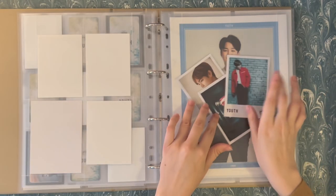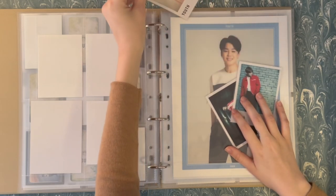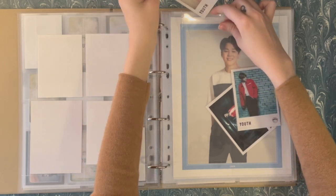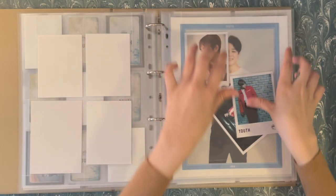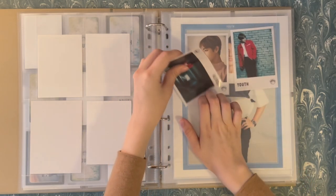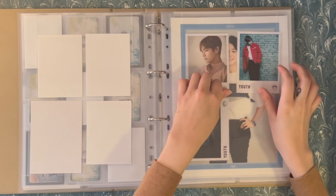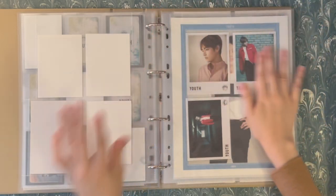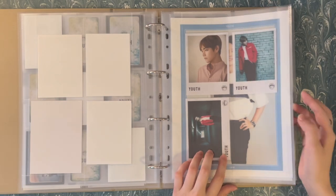I was also able to complete Taehyung's Youth venue cards. I'll do the same page setup — he'll be in the same outfit in the Youth handshake one just like Jimin, so those outfits will be kitty-cornering and the other outfits will be kitty-cornering too. I'm very excited about these just because they're generally harder to track down. There they are, safe and sound.